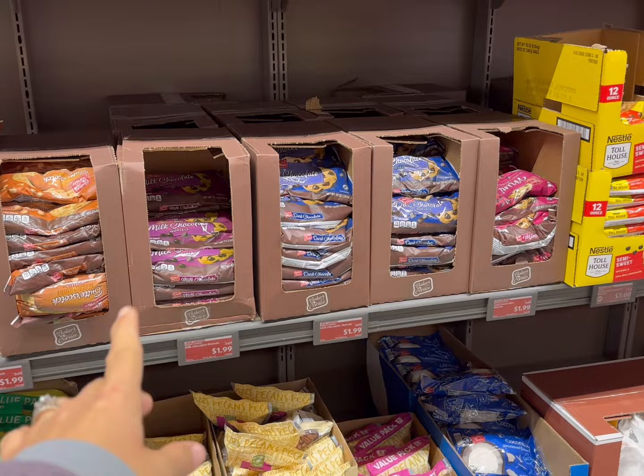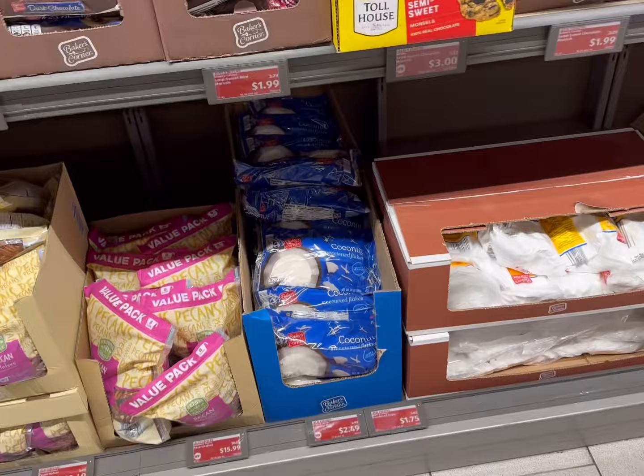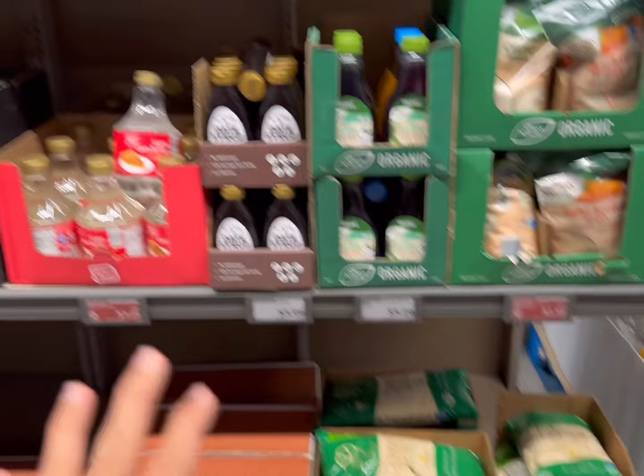They have morsels for $1.99, and they do have Toll House too for $3. All of the baking supplies look great: coconut flakes $2.49, powdered sugar $1.75, a five-pound bag of flour is $1.99. They've also got corn syrup, sucralose, and almond flour.